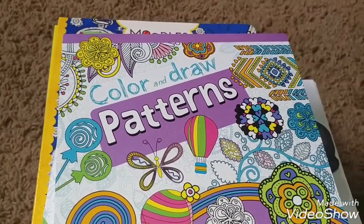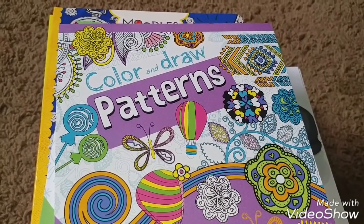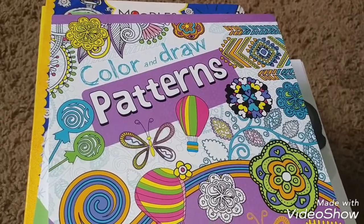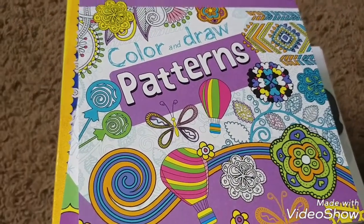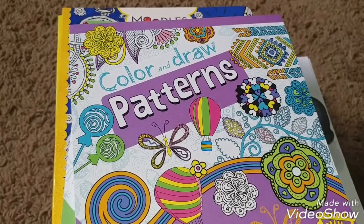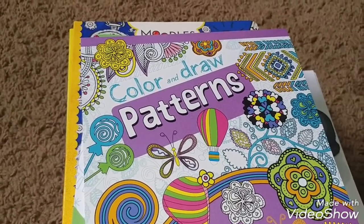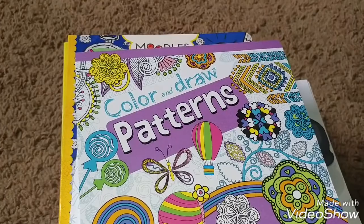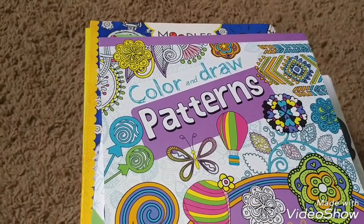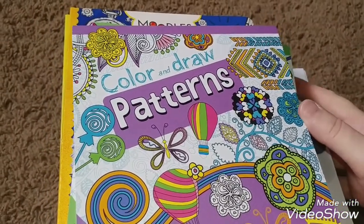Hello YouTube friends. Today we're going to look over my adult coloring book collection and similar books. Most of these I purchased at the Dollar Tree. If you like Dollar Tree hauls and adult coloring books, which is an awesome way to de-stress and relax — however some people might find these books are the opposite of de-stressing, and that's okay. Nobody has to fit into a certain mold or trend. We are who we are and we like what we like. So for the adult coloring book lover in you, if you're watching this video, please continue watching and enjoy.